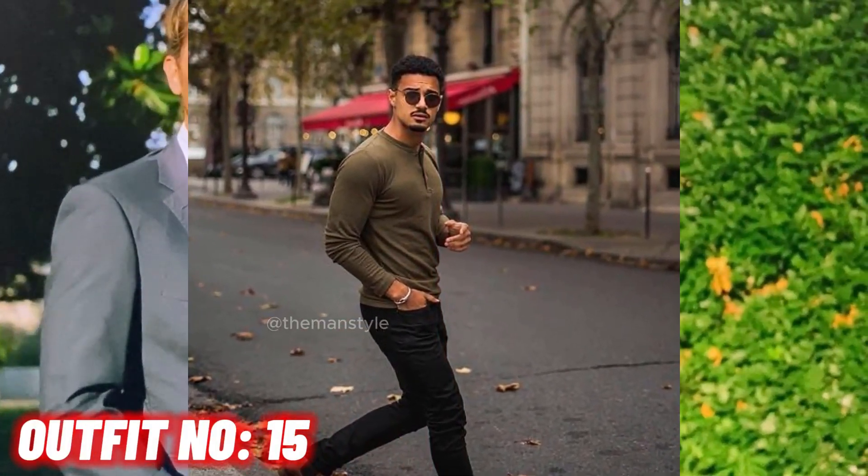Outfit number 15. Olive sweatshirt with black jeans and brown shoes.